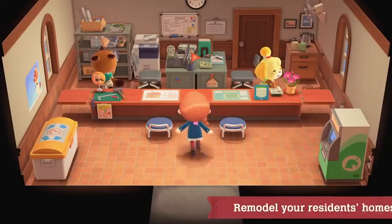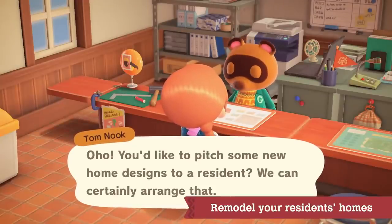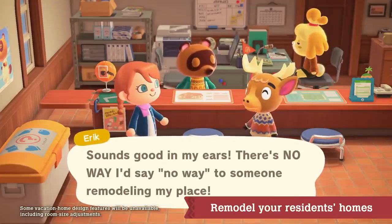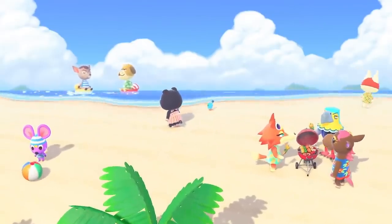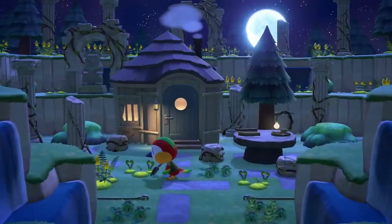Who knows? Someday, after you've designed a certain number of homes, you might even be able to suggest home remodels to your island residents. Turning every character's dream into a reality with thorough and creative design — that's the work of Paradise Planning. There's a spot open for you to join their team and start designing.